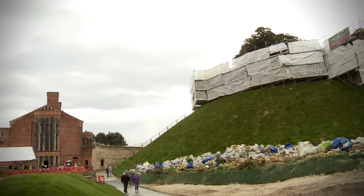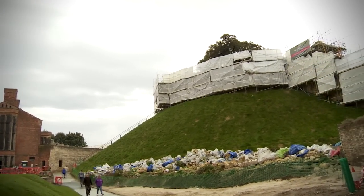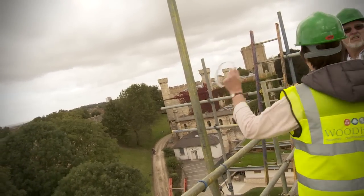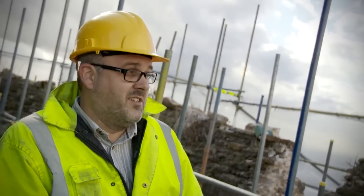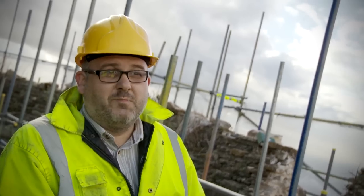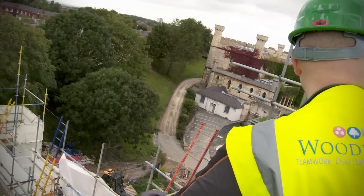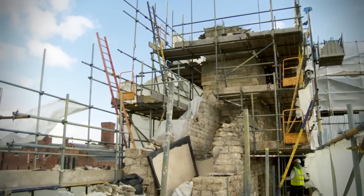This is the kind of project that's going to test any plan you make in a number of ways. Firstly, the place is open to the public and has continued to be the whole time we've been on site. Second, as you can gather from today, it's on a really exposed ledge that overlooks the city of Lincoln, so the slightest breeze and we tend to feel it up here.